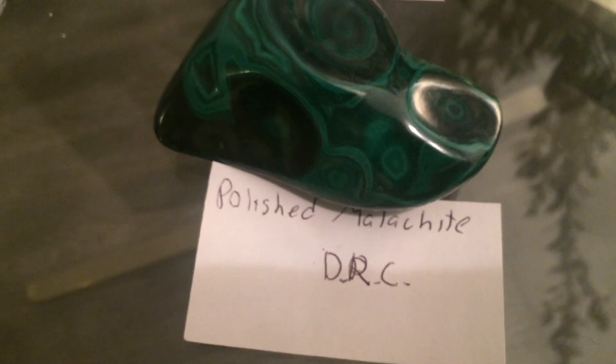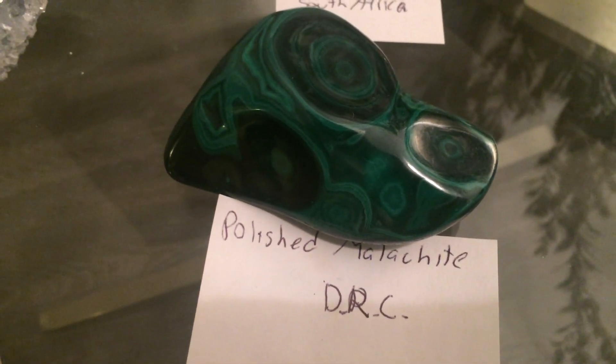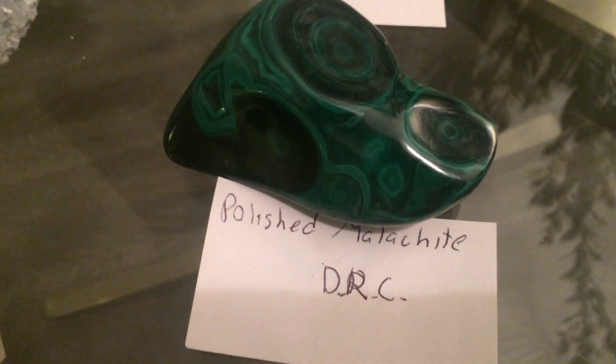And here's the kitten — hi Nacho, hello Nacho. They tell you what you've got and where it's from. So here I have a polished malachite and it's from the Democratic Republic of Congo, DRC.